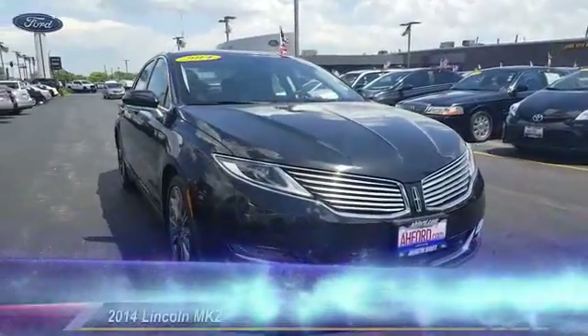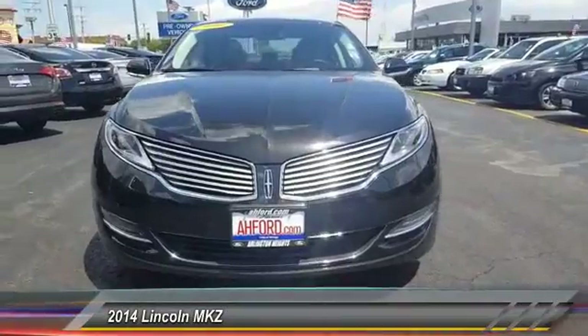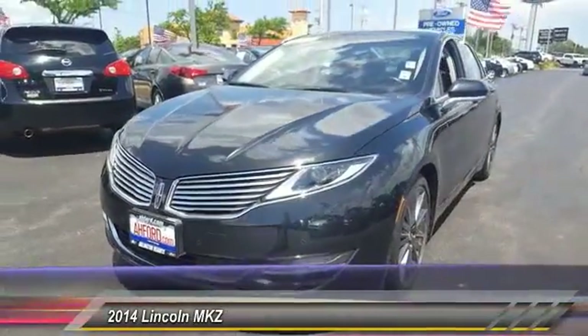The 2014 Lincoln MKZ with sharp angles, sleek lines, and a sculpted body — the Lincoln MKZ has an impressive stance and a dynamic design.